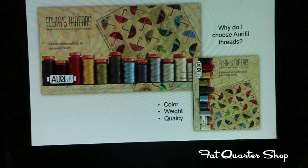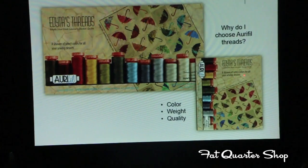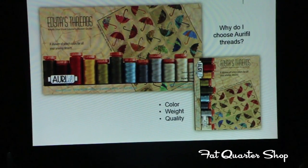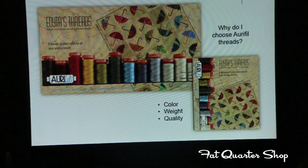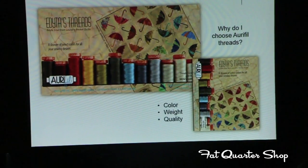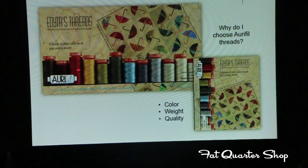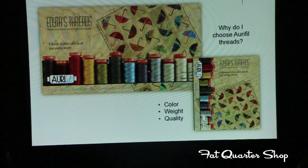The box of 12 has 12 spools. The box of 10 has 10 small beautiful spools. It has similar colors in it and a little bit smaller spools for customers that just want to try it for the first time or for some smaller project. I love the colors.